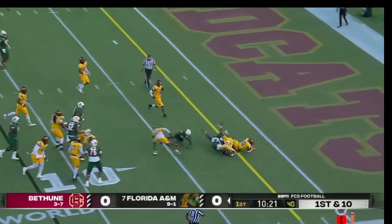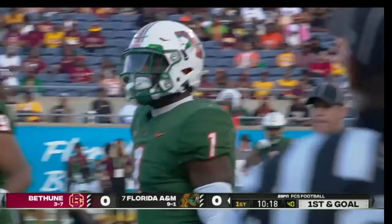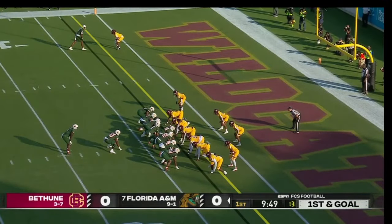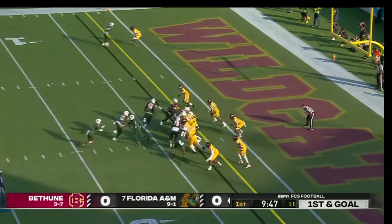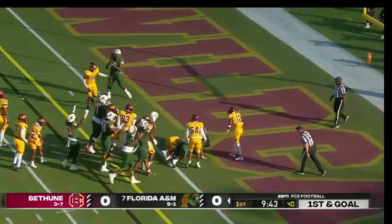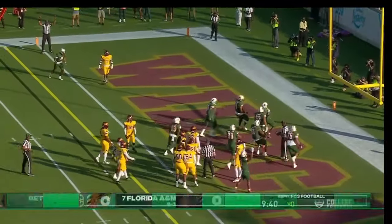Here's Jacquez Yen, and Jacquez Yen barreling over inside the five, downed at about the three-yard line. You see the big lead blocker there for Jacquez Yen, who won't be denied, and kind of crawls his way into the end zone.